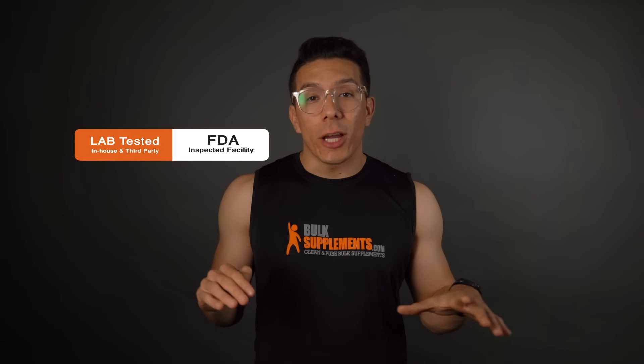I know there are a ton of options out there to buy the supplement that you need, but if I can give you one piece of advice, it's to go with a reputable company that cares about the quality of the product and the safety of the consumer. Here at Bulk Supplements, we lab test all of our products, in our FDA-inspected facility, and everything is manufactured to CGMP standards.